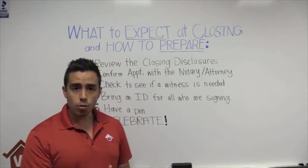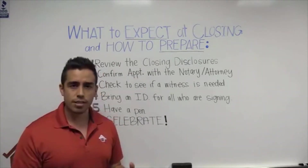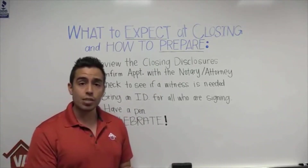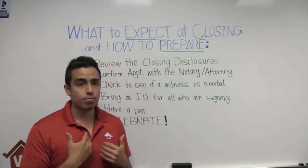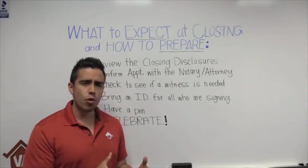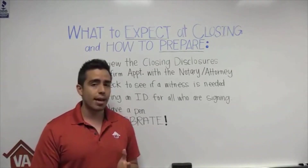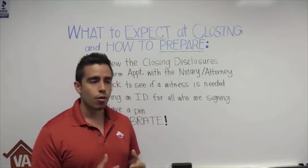Number three: check if a witness is needed. The loan officer handles this, and I make sure to check 99% of the time, though it can occasionally slip through. Some states do require a witness to be present — someone who is not signing the documents. It's a state-specific law, not up to Low VA Rates. Check with the loan officer to confirm whether a witness is needed. In some states the notary can serve as the witness, but to be safe, plan on inviting a friend or family member who won't be signing.